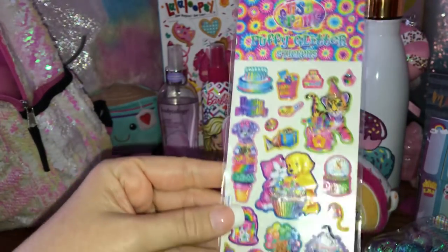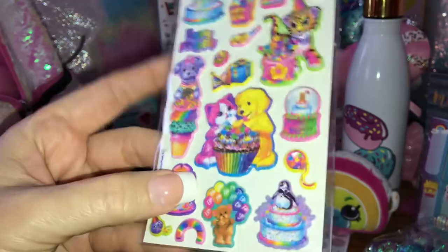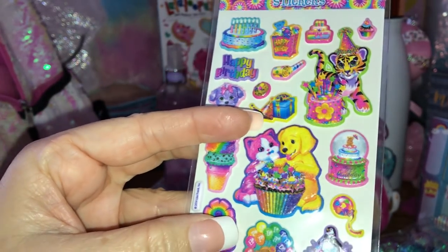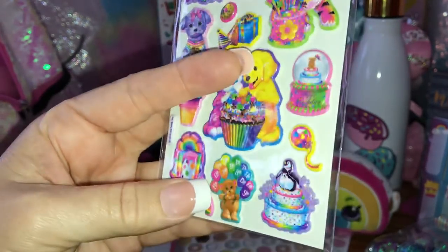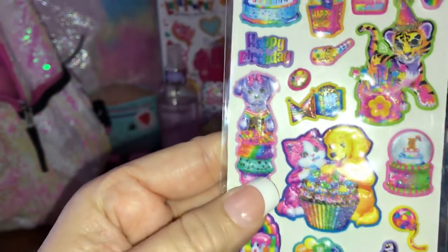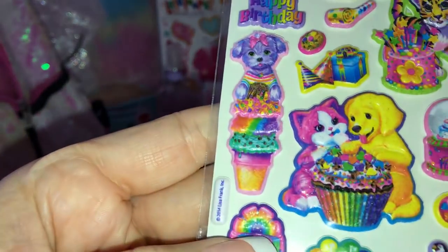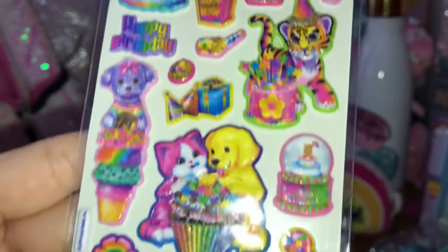Then I also have these Lisa Frank stickers, which I absolutely love. She's always got very colorful and cute designs and a lot of her stuff is sweet-themed. See the little kitty and the little doggy - they're eating a really cute little cupcake - and this little puppy over here is on a big ice cream with lots of sprinkles. Look how beautiful all those are!